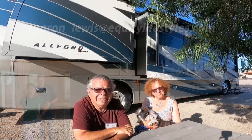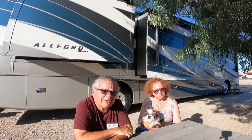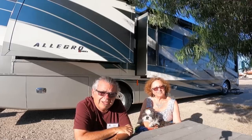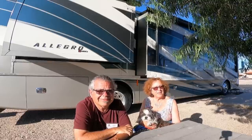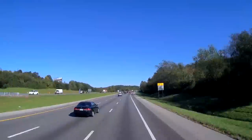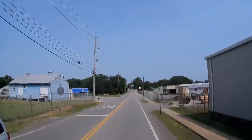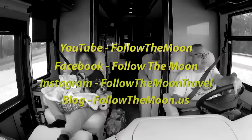If you enjoyed our video, please give us a thumbs up — we appreciate it. If you haven't already subscribed to our channel, please subscribe and ring that notification bell. That way you'll know when all of our videos come out every Monday evening and every Friday morning. Thank you for following us as we follow the moon. Don't forget to follow us on social media too.